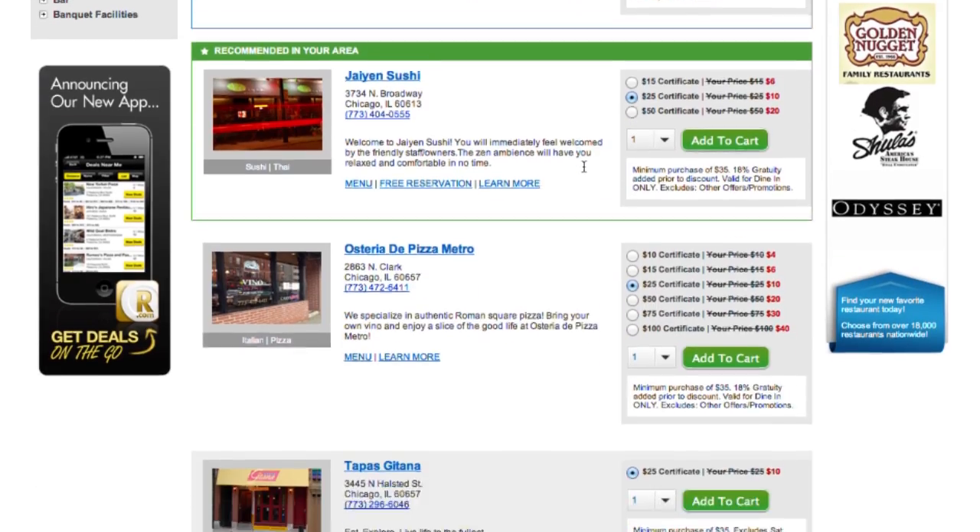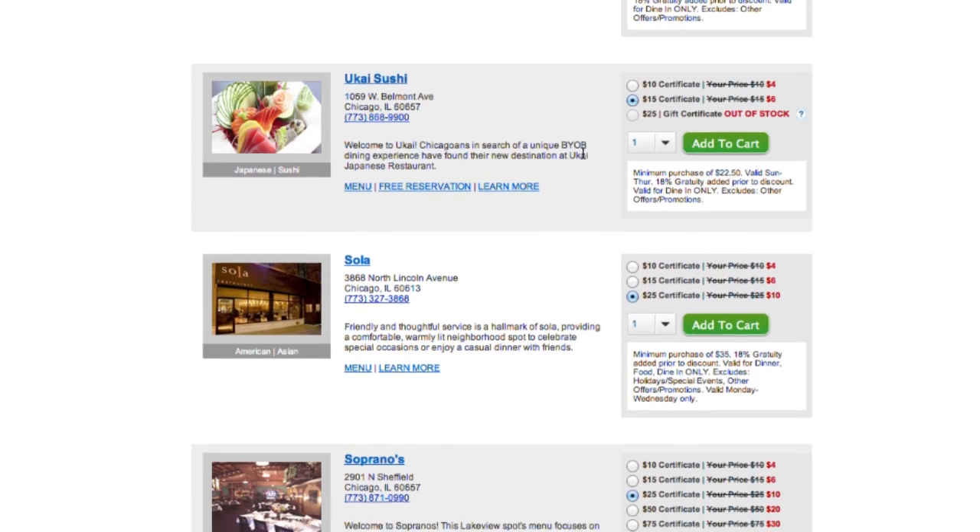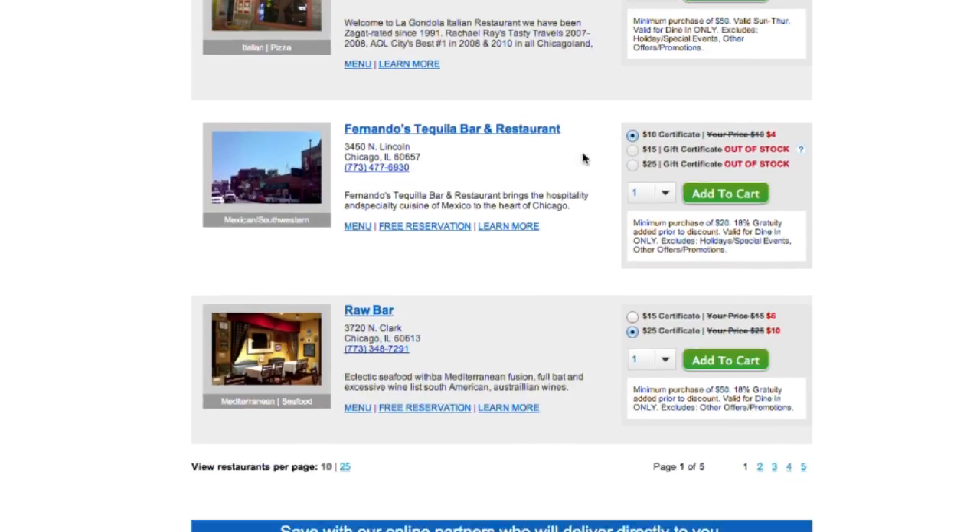Once you've introduced yourself, it can be helpful to mention other restaurants in your area that already use Restaurant.com to give the operators a point of reference. If this doesn't apply to your area, don't worry — just share that Restaurant.com helps thousands of restaurants fill tables and draw new customers every day. Assure the operator that it will only take a few minutes to learn more and sign up, and mention that Restaurant.com will never send them a bill for the service.